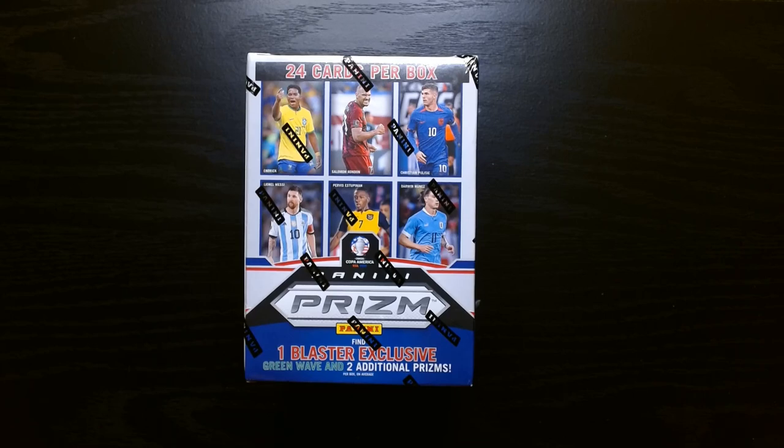We go back to the Copa America which ended a few months ago, but in Target they had a Panini Prism Copa America, and of course as you can see it has Lionel Messi in it, so I had to get me a blaster. Let's see what we can get.